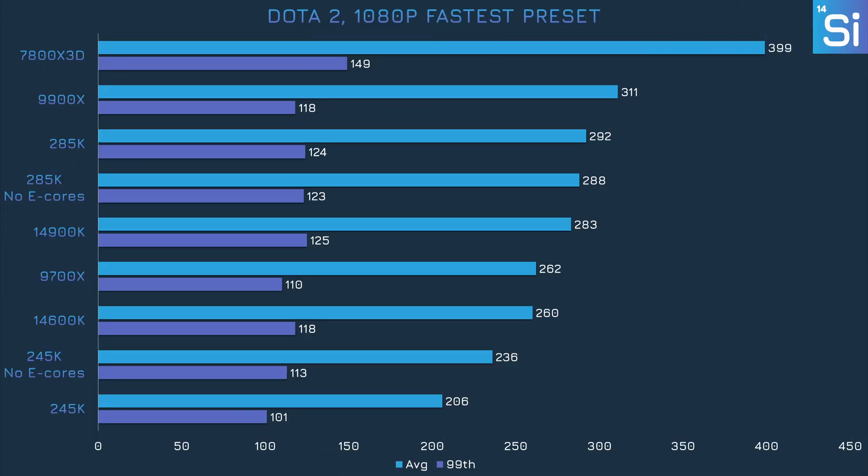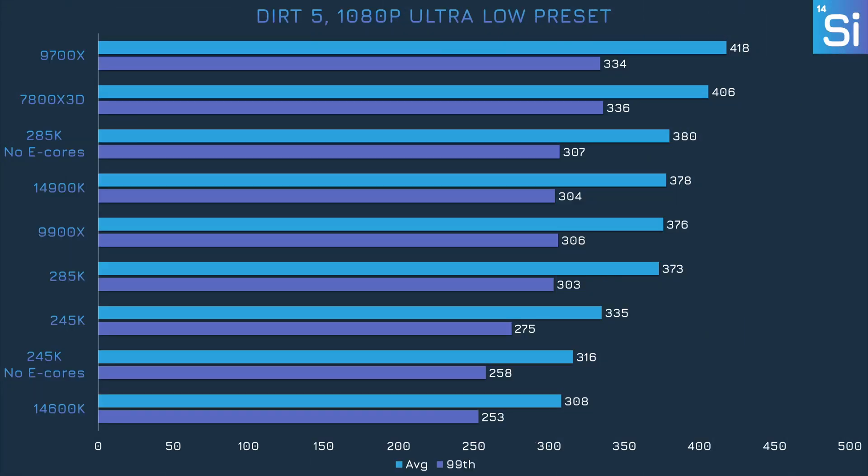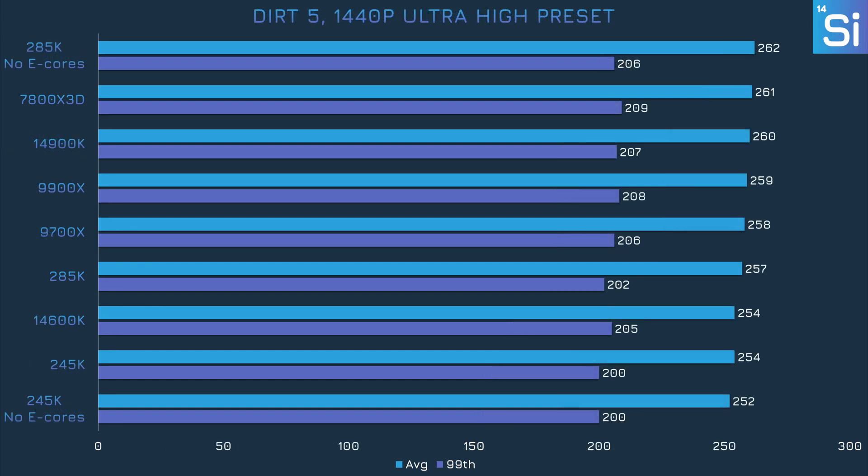Disabling E-cores seems to help the 245K a little in Dota 2 at 1080p, but it does nothing for the 285K. At 1440p there's hardly any difference whether the E-cores are on or off, even for the 245K. The 285K doesn't seem to perform any differently in Dirt 5 whether it has E-cores or not, but the 245K loses a bit of performance when they're disabled. At 1440p with the ultra-high preset it becomes GPU bottlenecked, so all CPUs perform similarly.